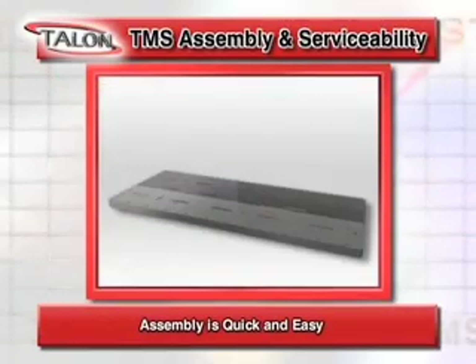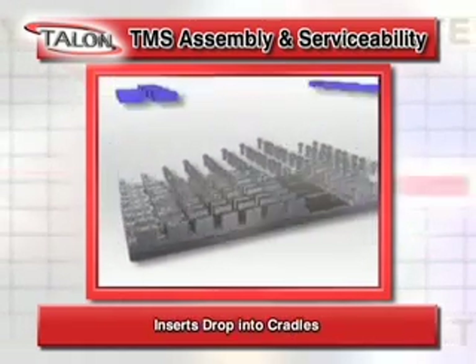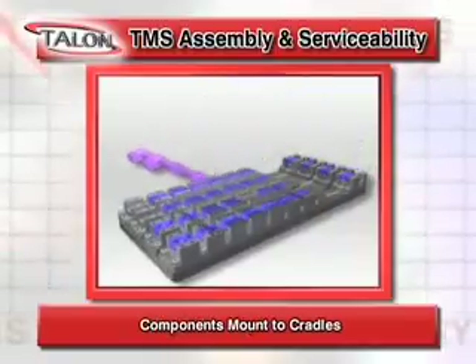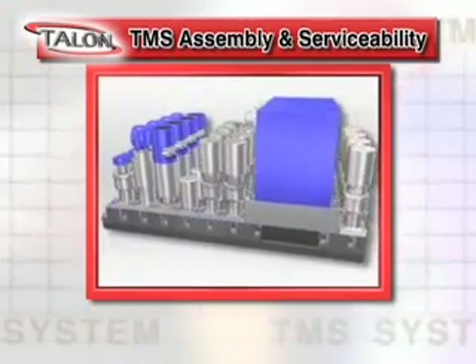Assembly of the TMS is quick and easy. Cradles mount to the back plane. Inserts drop into the cradles. Manifolds drop into the cradles. And components are mounted to the cradles. The TMS system was designed with ease of servicing in mind as well.